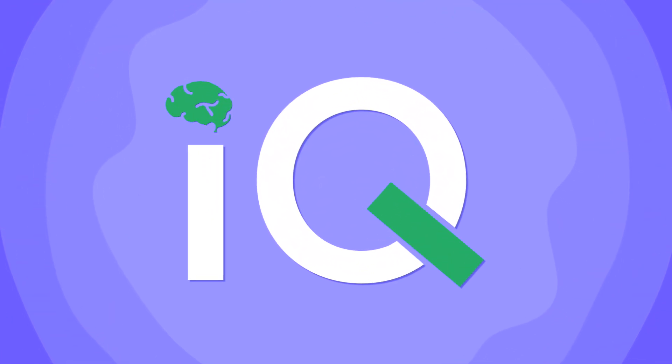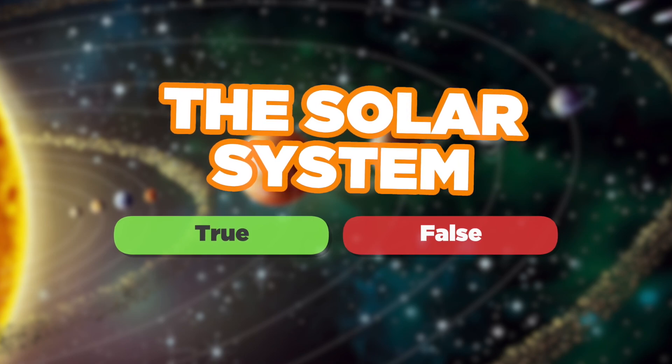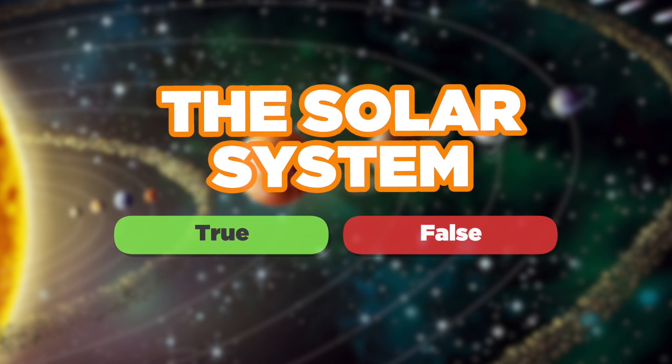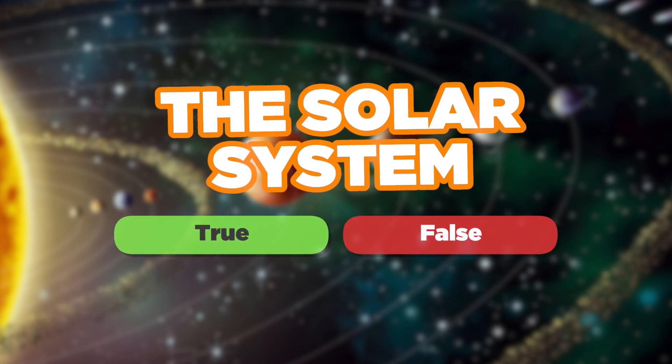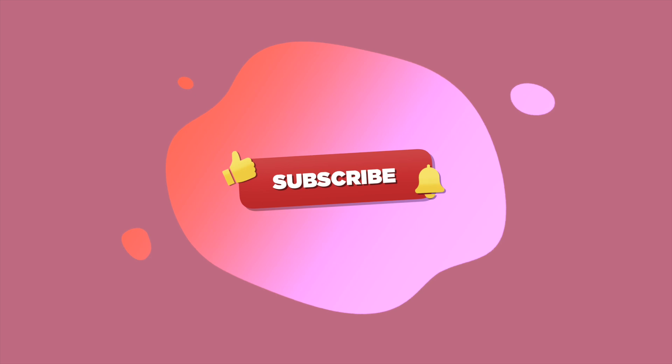Welcome back to iQ. Do you know what's true or false about the solar system? You have 30 questions and 5 seconds to answer. Good luck! Before we get started, make sure you subscribe and hit the notification bell so you don't miss out on any future quizzes. Now, let's begin.